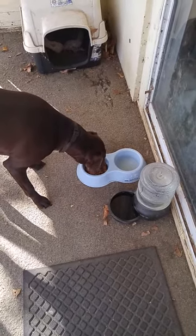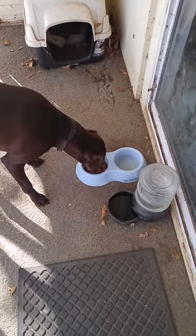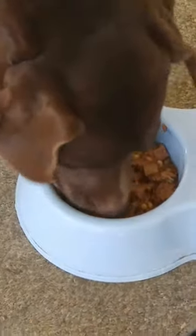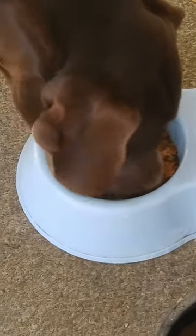He's going in! Get it, Frosty. Let's see the tail — look at the tail. That's when you know he likes it. Get it, Frosty. Is it good? Oh yeah, he likes that.